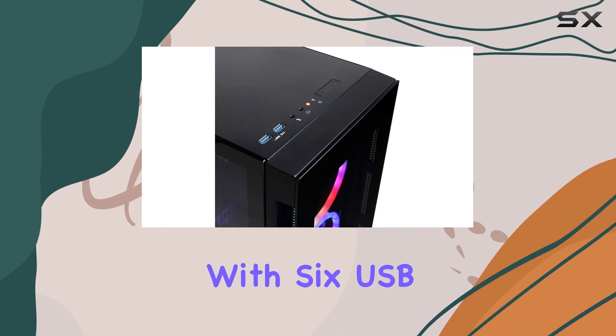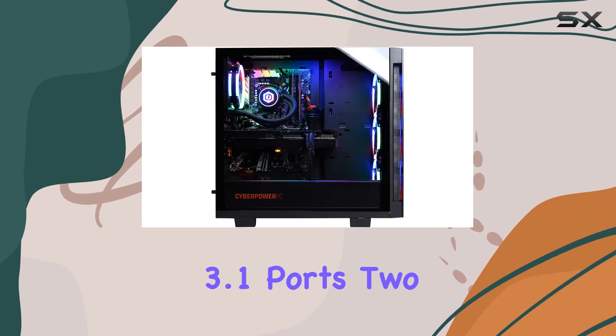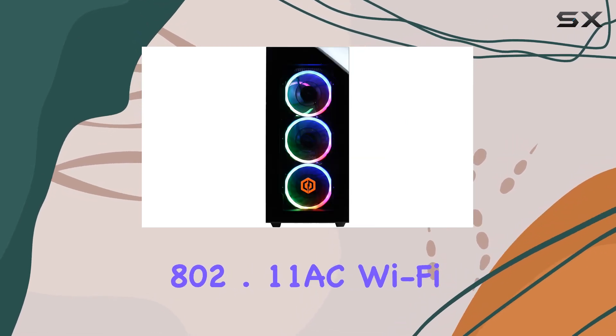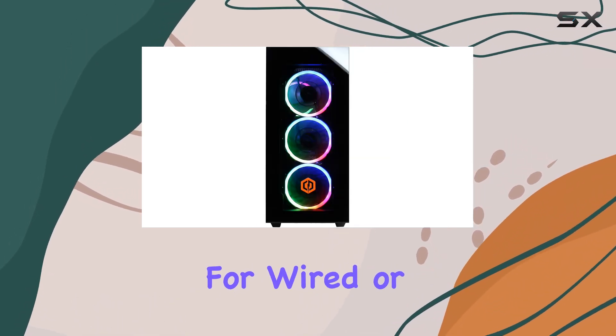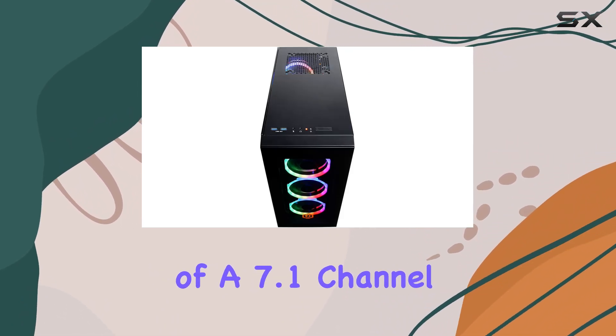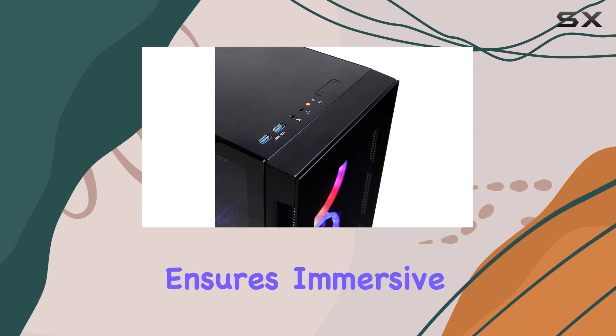Connectivity-wise, you've got plenty of options here. With six USB 3.1 ports, two USB 2.0 ports, gigabit Ethernet, and built-in 802.11ac Wi-Fi, you're all set for wired or wireless connections. Plus, the inclusion of a 7.1 channel audio setup ensures immersive sound for your gaming sessions or multimedia entertainment.